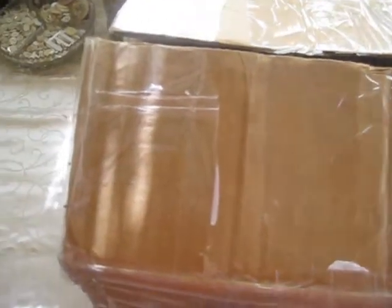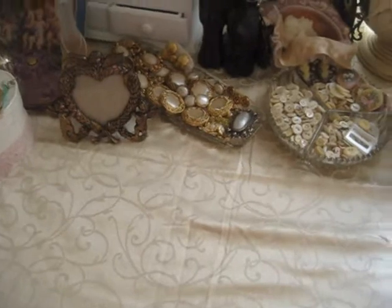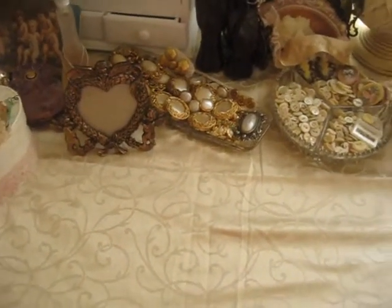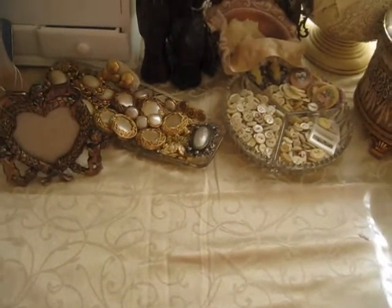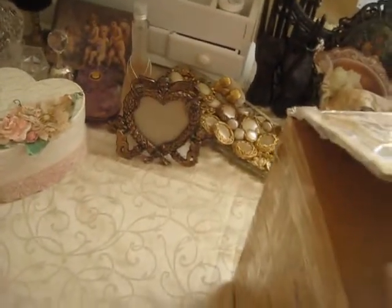I've just received her package today and it's right here. I'm just trying to avoid the glare because I'm right next to the window, so I'll stay on this side for the meantime to keep you guys away from the glare. Thank you again Annie, I'm so super excited to be receiving your box today. And it is a humongous box as you guys can see here.